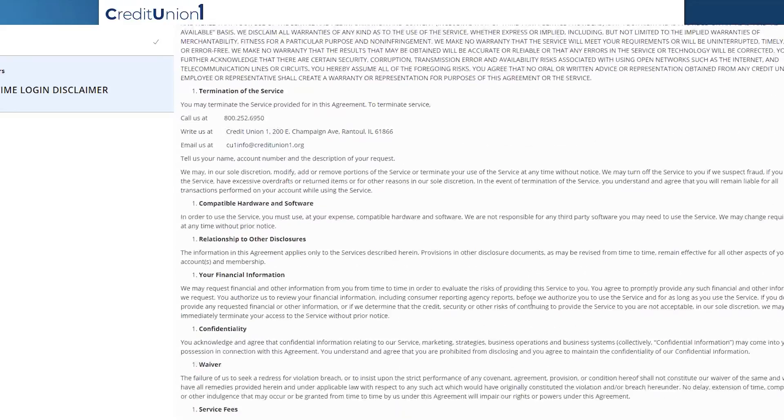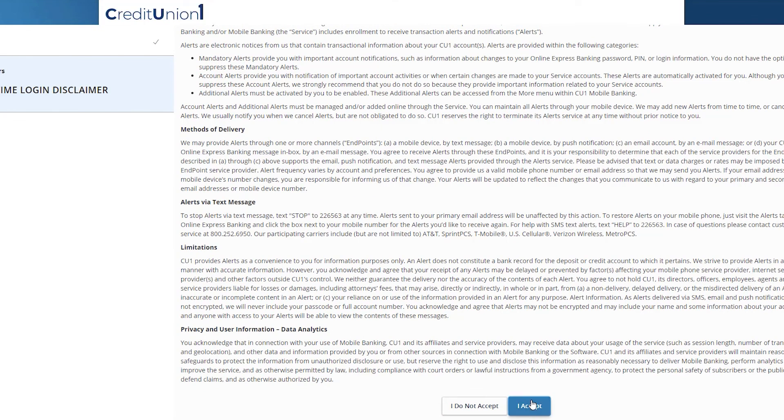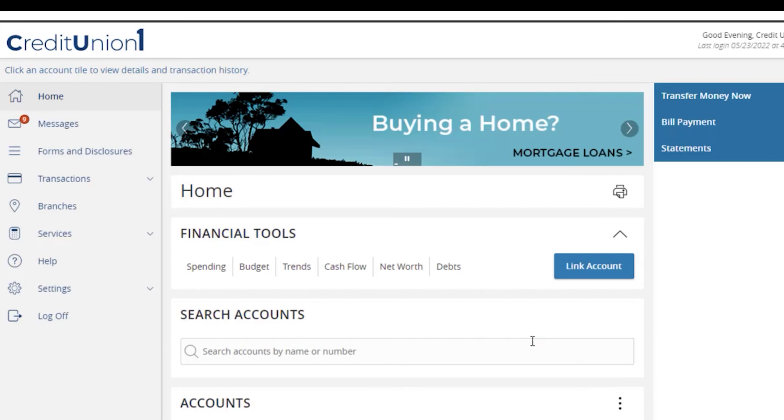Review the first-time user disclaimers and click I accept for each to complete the first-time login process. You will then be directed to your online banking homepage.